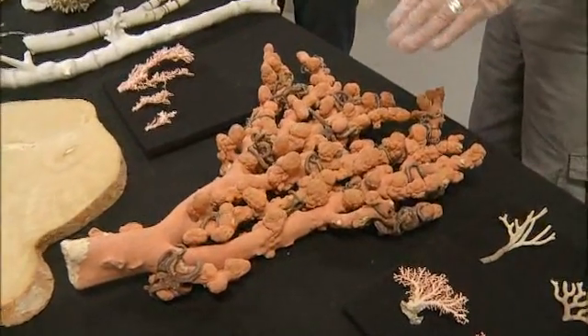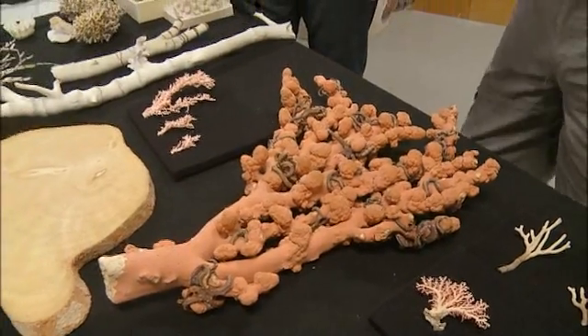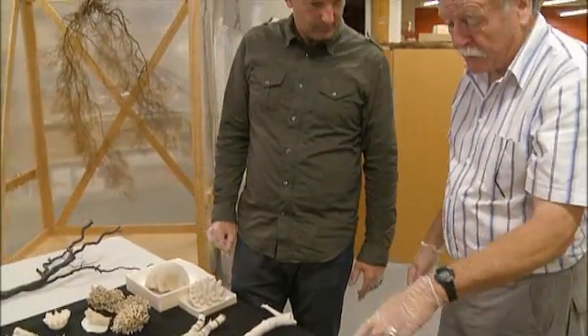They actually grow to be a very large size. They've been collected fairly recently from New Zealand, seven plus metres tall. This is just a branch from one of them.